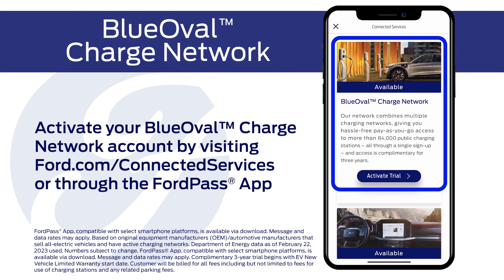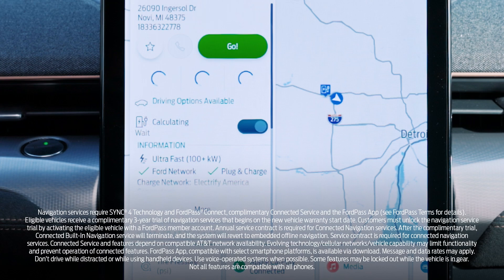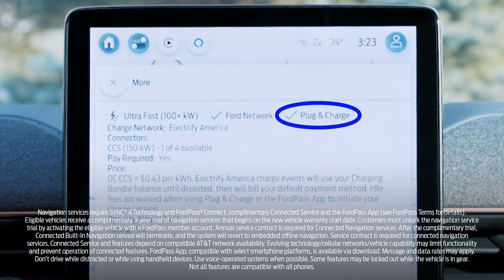If you want to find a plug and charge station yourself, you can easily apply that filter when searching for a station on the FordPass app. Plug and charge capable charge stations will be denoted by a plug and charge icon in the FordPass app and sync screen.